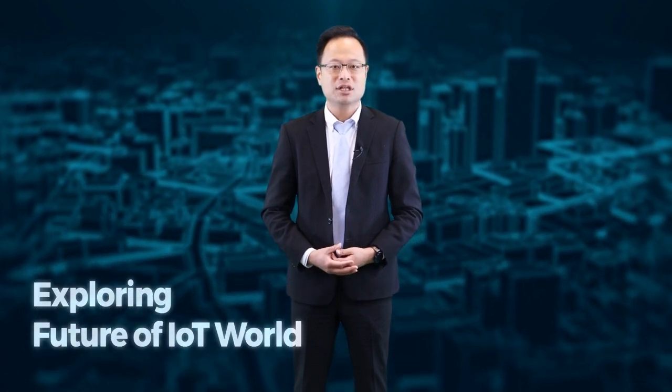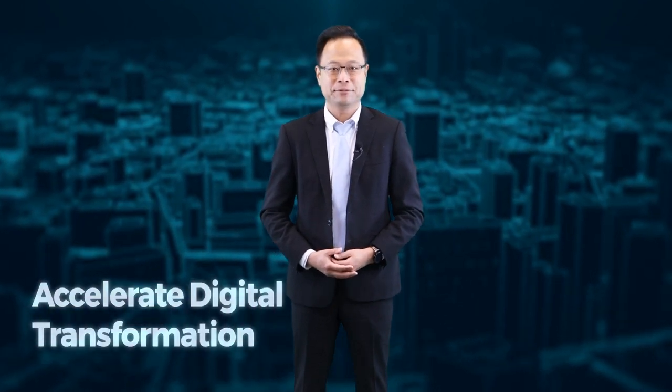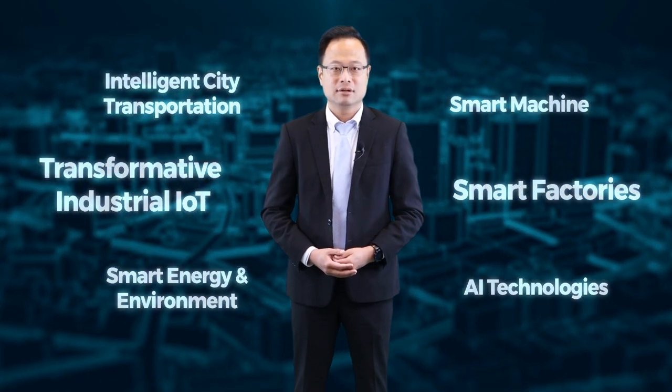Advantech Connect Online Partner Conference is a global virtual event where business and technical leaders across the ecosystem will dive deep into exploring the future of the IoT world — tackling challenges and building a brighter future through innovative ideas to accelerate digital transformation. In the Industrial IoT track, we focus on transformative industrial IoT, efficiency of smart factories, AI technology deployments, smart energy and environment management, smart machines, and intelligent city transportation — covering IIoT strategy and innovation including co-creation partner solutions, industrial apps, edge solutions, edge-to-cloud technology, and more.